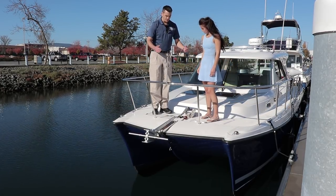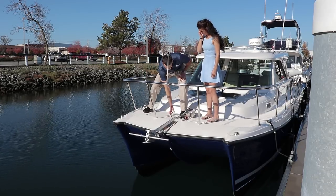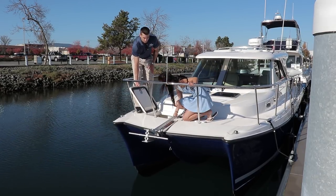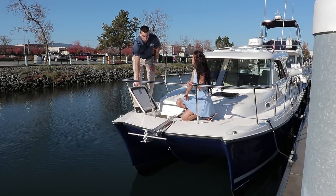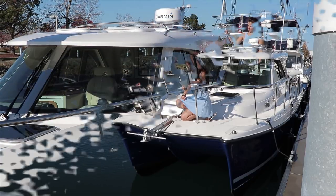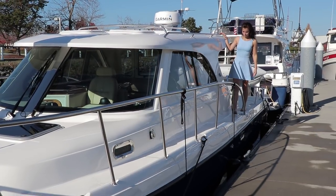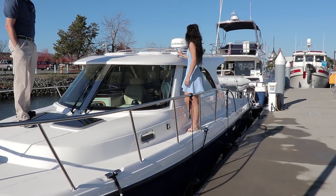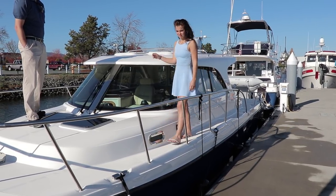In addition to the windlass, here we have a large anchor locker that stores your ground tackle for anchoring as well as a few extra fenders. As you can see, there's really easy access up to the bow — large wide deck trail, easy handrails and handholds all along the deck trail.